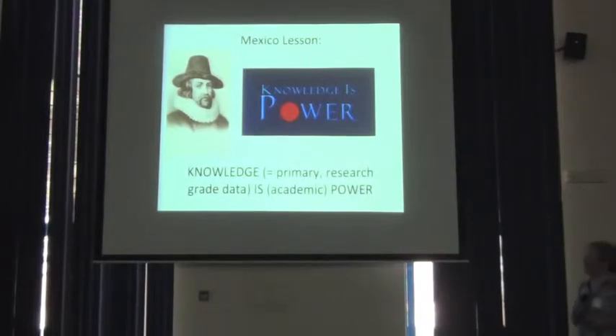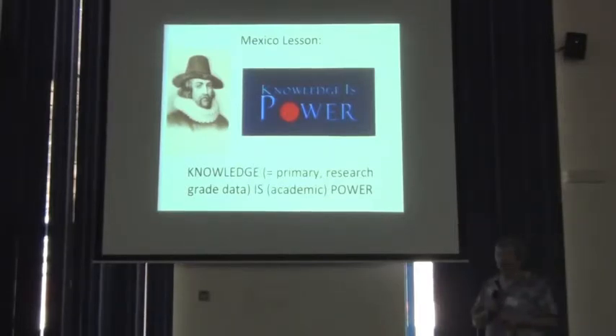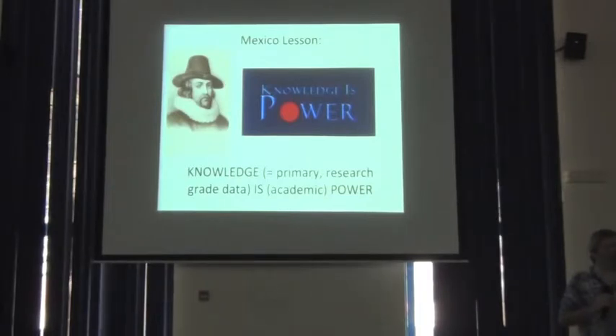It really comes down to something that Francis Bacon said a long time ago: knowledge is power. I'll translate that slightly — knowledge in terms of primary research-grade biodiversity data is epistemic power. Each of you comes from a country that has biodiversity, and each of you probably has interest in the intelligent, sustainable, and responsible use of that biodiversity. A very big part of being able to achieve those goals effectively is via data — accumulating that basic knowledge that allows effective decision-making.